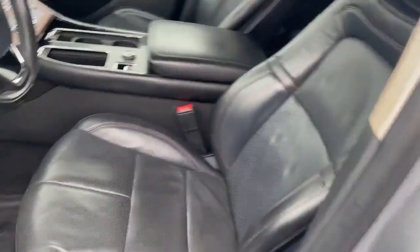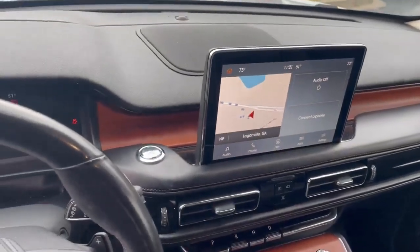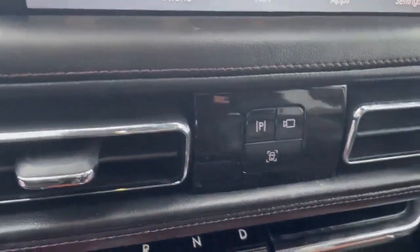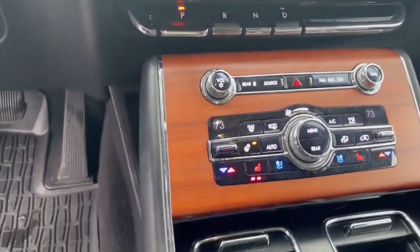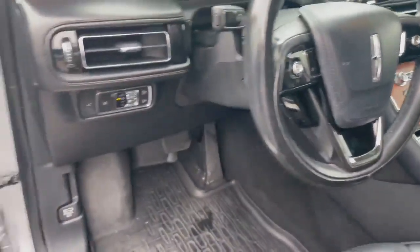Heated seats, air conditioned seats, navigation, 360 cameras, push button start, lane keeping, and it does have your park assist. Really cool feature — heated steering wheel also, dual climates, and just a nice ride all the way around.